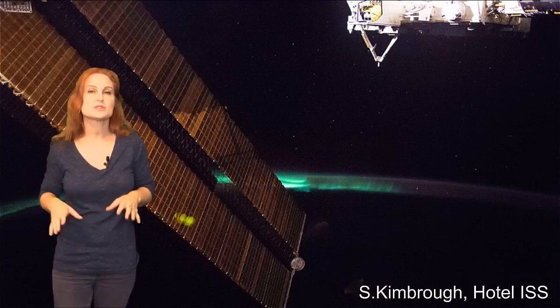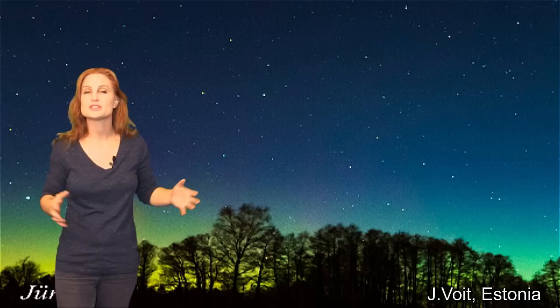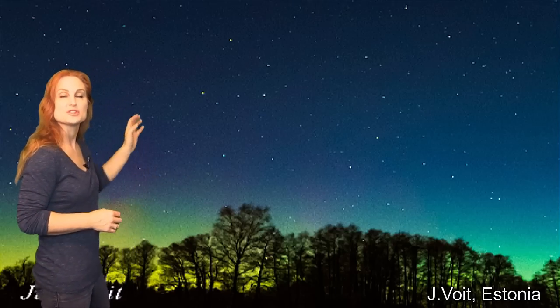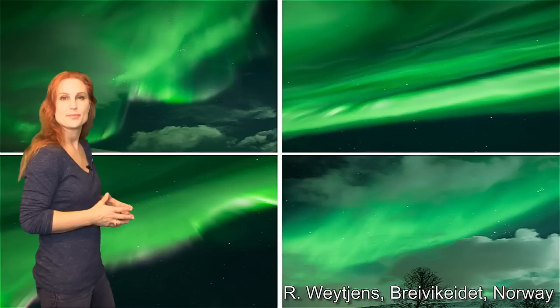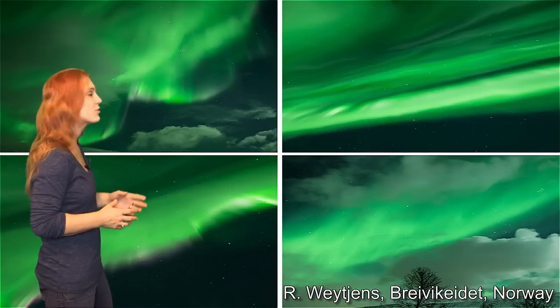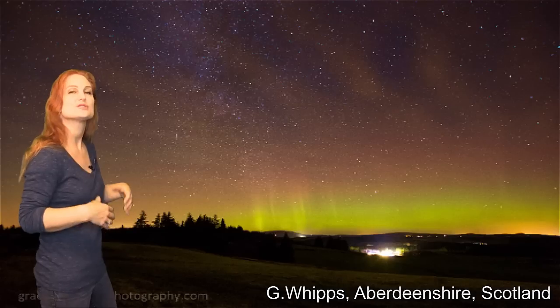Although this solar storm is not the strongest that we've had, it did give us some decent aurora over the past few days, like this gorgeous shot from Estonia and in Sweden. We also had gorgeous shots in Norway and in Finland, and also Scotland.